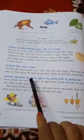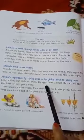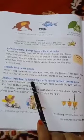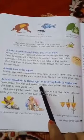Animals reproduce by laying eggs or by giving birth to young ones. Some animals like birds and snakes lay eggs. Some animals like cats and cows give birth to their young ones.